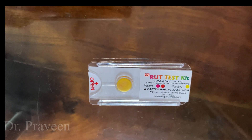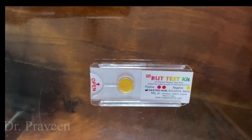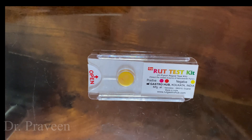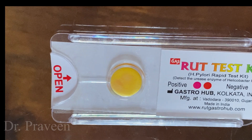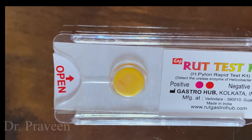There are many other methods available — antigen method, biopsy method — but the most commonly used method is the RUT test kit, that is the rapid urease test method, also known as the H. pylori rapid test kit.